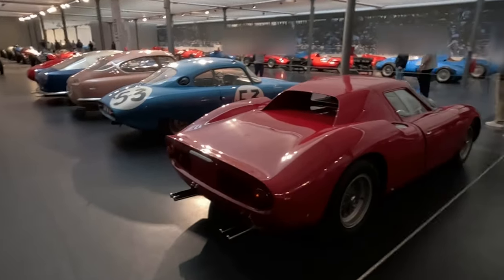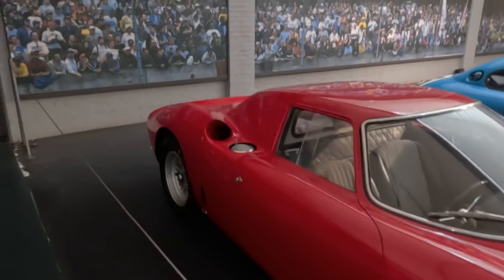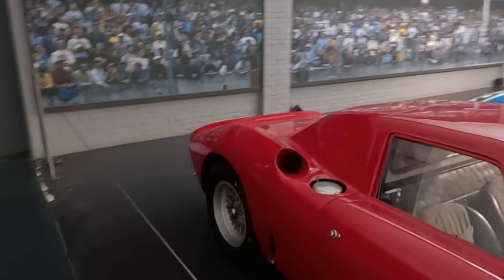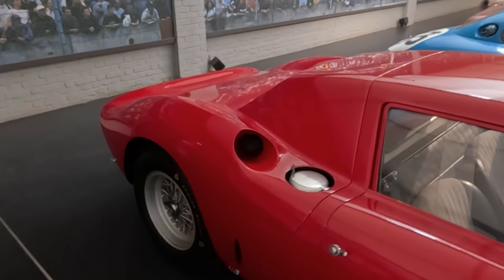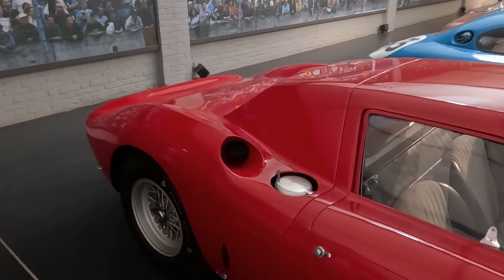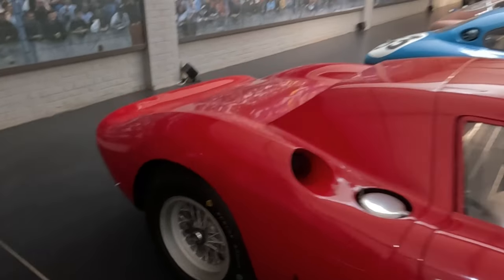The engine placement in front of the rear axle can also be recognized by the air intakes behind the canopy. The entire rear part of the chassis was possible to open — a similar solution to the later Ferrari F40 and F50.